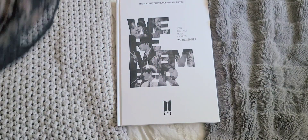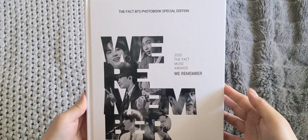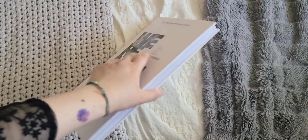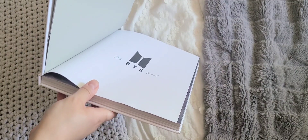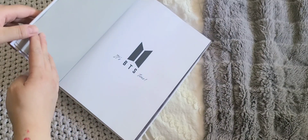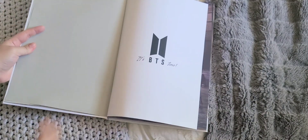Let me quickly flip through the photo book. Here we have Tony Tony — the Fact Music Awards — we remember! It has all the members' faces on there. Oh my gosh, this was not glued properly — it kind of stuck to the page. I'm going to deal with that later.